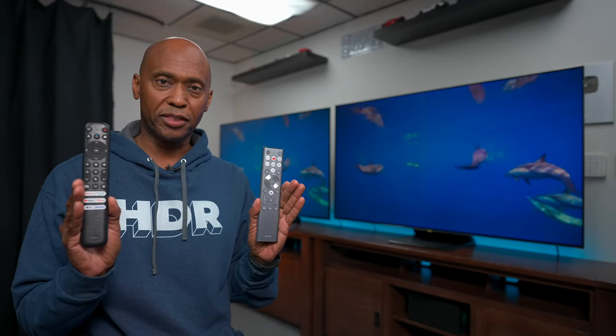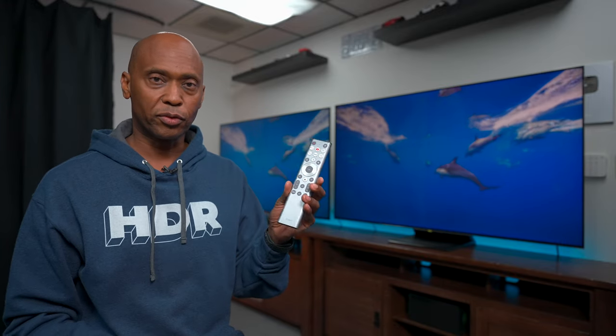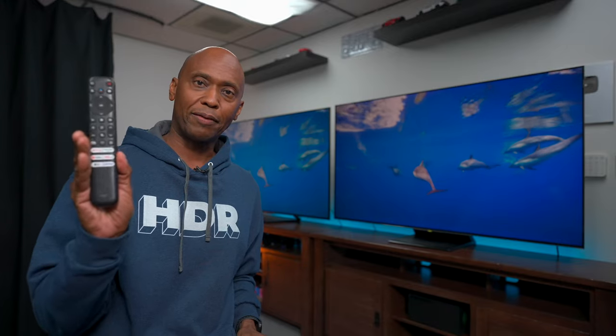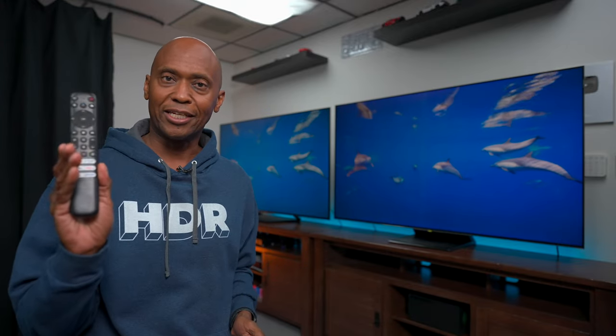In the meantime, here are the remote controls that come with both TVs. This is the Hisense — it's got a nice silver look, backlights, and voice command for Google. Over here we have the TCL remote, which also has voice command for Google and a backlight. Next, we're going to take a listen to the audio system. First I'll play the Hisense and then we'll switch over to the TCL.